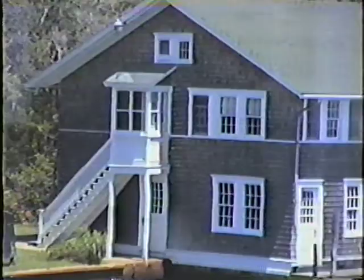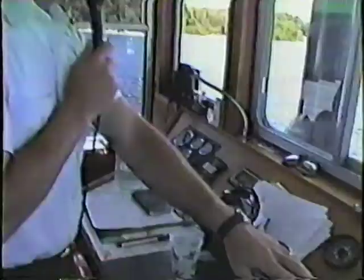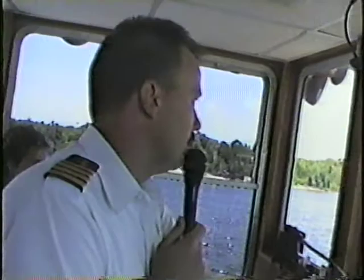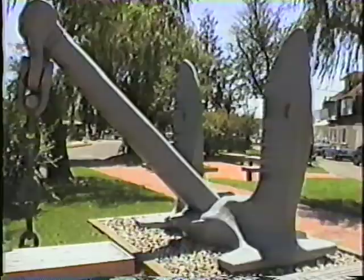This concludes the historical narration portion of our cruise. Hope you enjoyed the beautiful weather we have out here. We'll come back to the dock in about 10 minutes. Again, thanks for coming aboard. The River Lady does run a full schedule until the end of September, and we're available for private parties such as birthdays, weddings, anniversaries, and other special occasions. Thank you and enjoy the rest of your weekend.